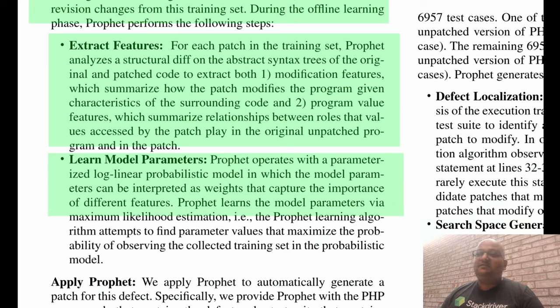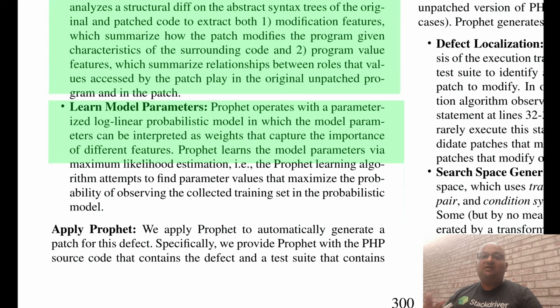Once it has extracted these features, PROFIT then tries to build a machine learning probabilistic model of those features. The parameters of this model can essentially be thought of as weights given to the features of correct patches. For example, a feature might be adding an if statement that checks the value of an argument to your procedure. Another feature might be simply inserting a return statement. We try to assign weights to these features such that we maximize the likelihood of the patch being correct.